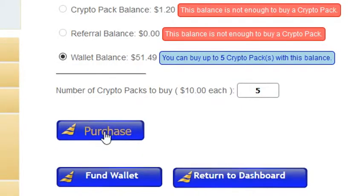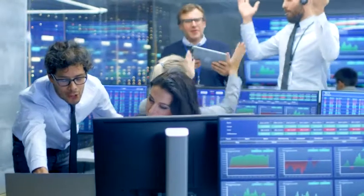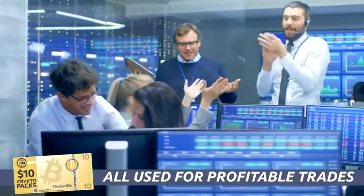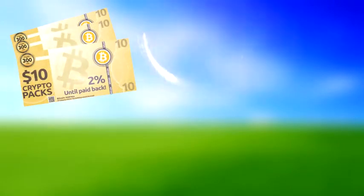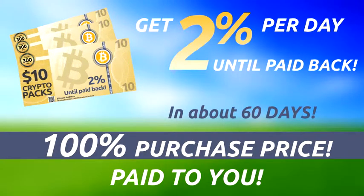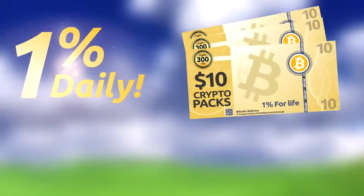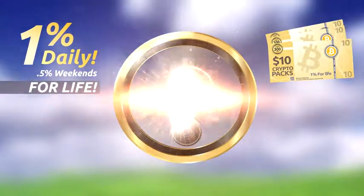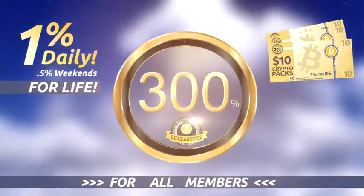Understanding what we do with the money you spend on crypto packs is very important. The Crypto 300 Club uses all the money spent on crypto packs to make profitable trades for our members in the crypto market. Each $10 crypto pack you purchase will pay you back at 2% per day until 100% of the purchase price is paid back in approximately 60 days. Then, from that point on, all crypto packs will earn 1% daily, half on weekends, thus providing the guarantee of 300% yearly earnings for all members of this remarkable trading club.